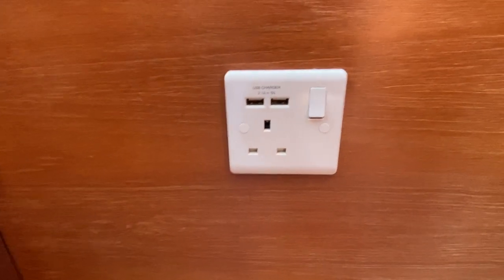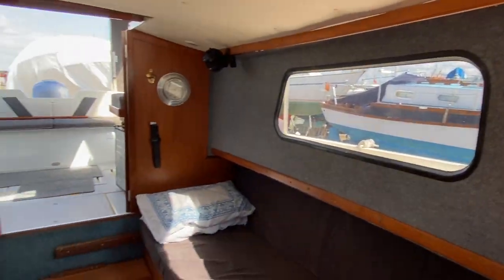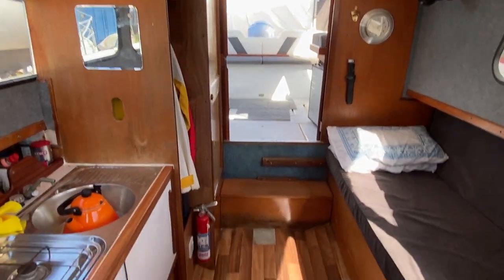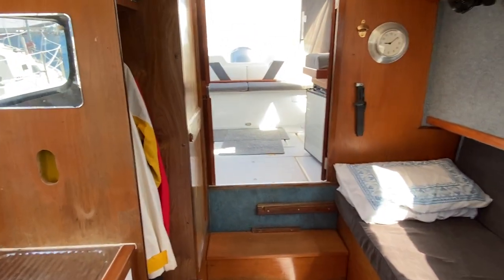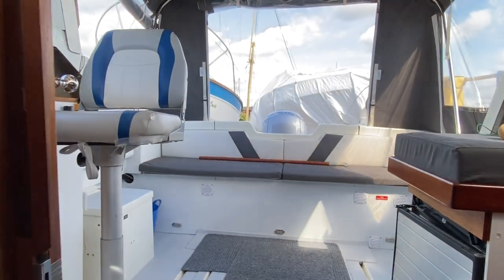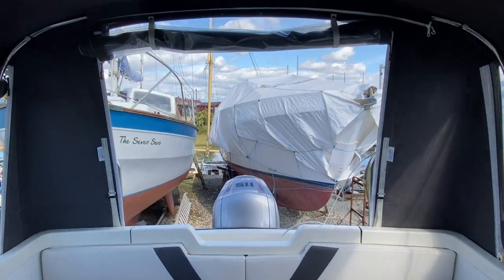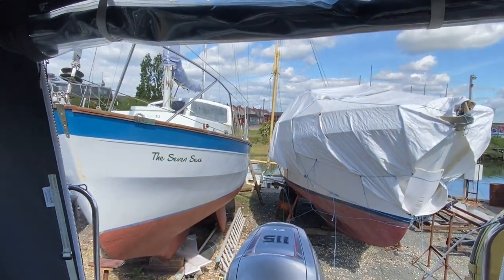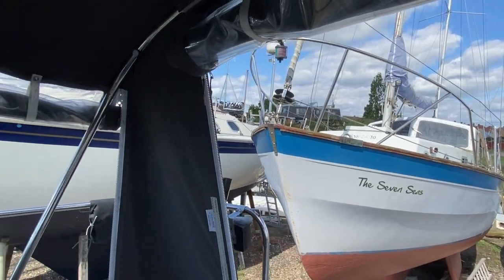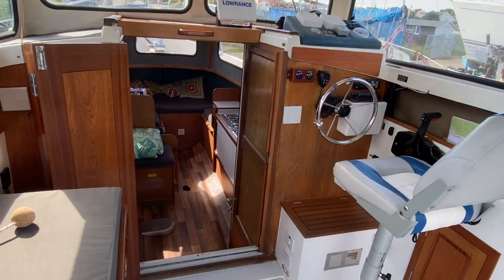There is shore power and 240-volt sockets on the boat. Finally, just looking aft as I make my way back up to the cockpit area. Lots to like about this boat — if you'd like more information or to arrange a viewing, please contact a member of the Boatshed team and we'll be happy to arrange this for you.